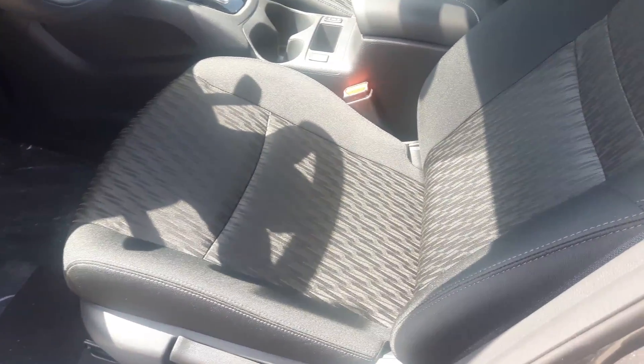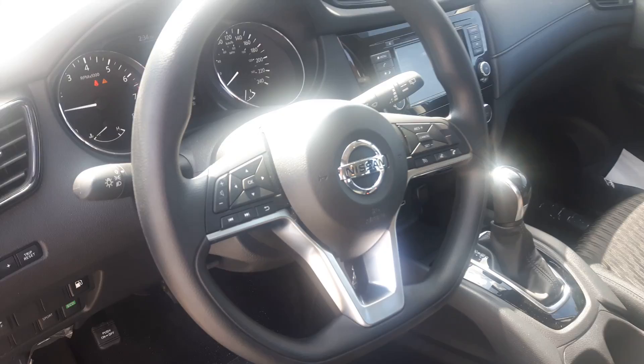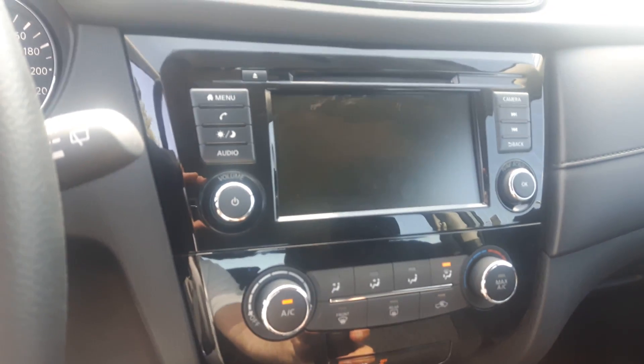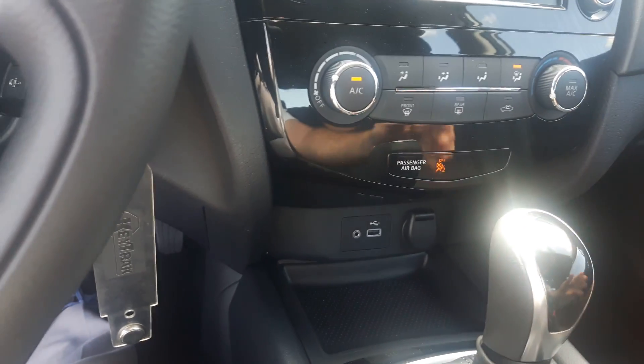Inside Andy, you have Nissan Signature zero gravity heated front seats, leather wrapped steering wheel, hands-free Bluetooth cruise control, audio mounted controls on your steering wheel, and an 8 inch touchscreen monitor with Sirius XM satellite radio, a nice backup camera, single zone climate control and USB port.